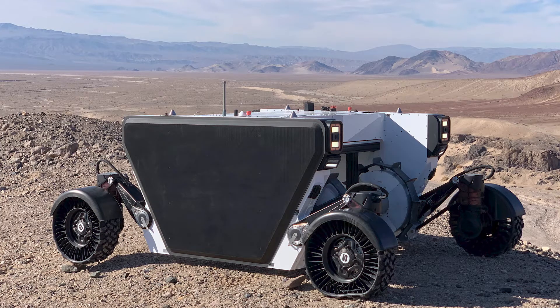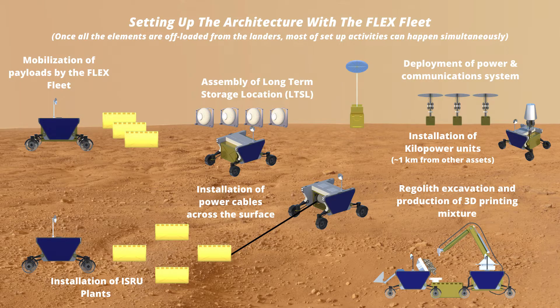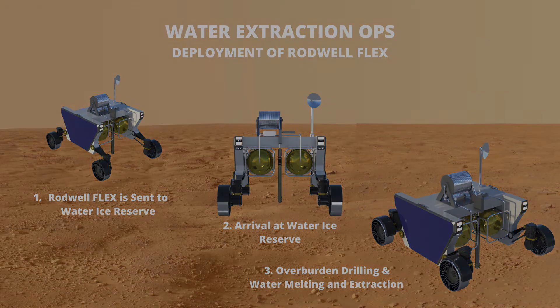Flex is a lunar and Martian rover being actively developed by Venturi Astrolab. In 2036, the ISRU will land and begin operations shortly thereafter. The ISRU system and all payloads in the mission will be transported by a fleet of Flex Rovers. To extract the water, a Rottweil system will be employed.